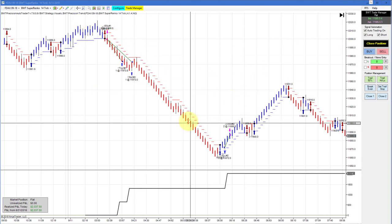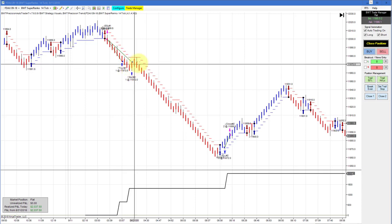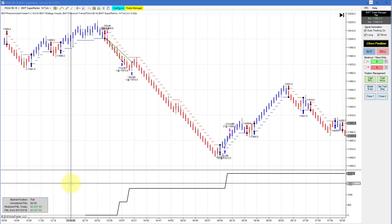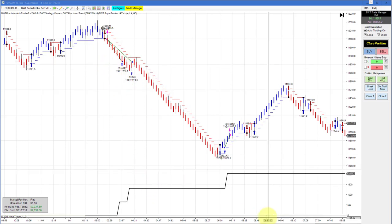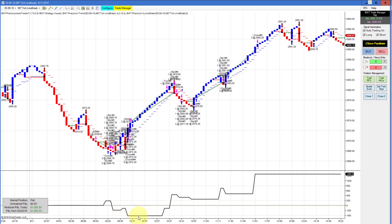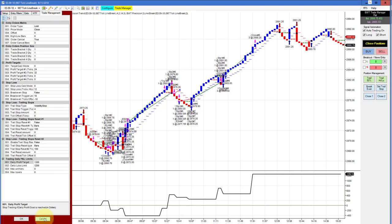The Suparenko 14 tick in the DAX has tighter stops, so it got stopped out at the first pullback. I have considered changing this a little bit, but nevertheless it hit its goal and had positive slippage — about $1,500 on the first trade. The E-Mini S&P on a 987 tick line break chart started off a little rough but only drew down about $200 per contract, then came back with a number of winners and did $1,262 for the day. Our goal on this is $1,300.